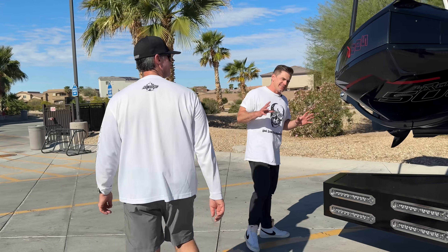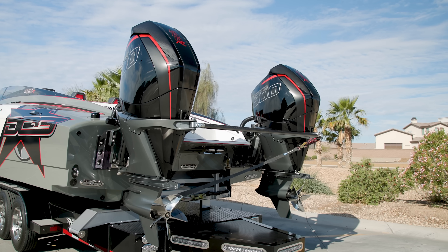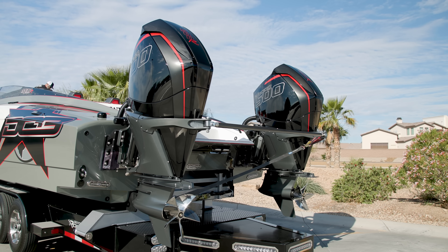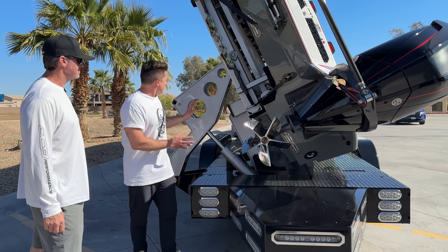The outboards are the new flavor right now. This motor makes 500 horsepower on 89 octane. When it comes down to the drive setup, compared to something like an old inboard boat, the differences in efficiency are dramatic.